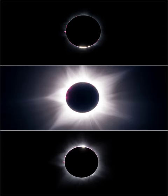Of course, eclipses tend to come in pairs. On May 5, the next full moon will just miss the dark inner part of Earth's shadow in a penumbral lunar eclipse.